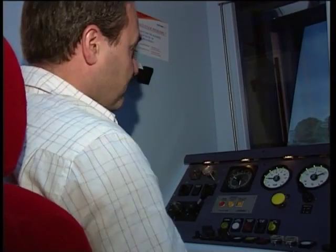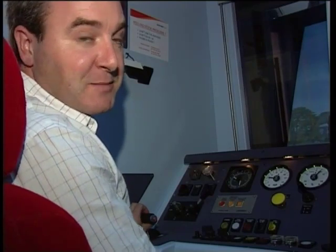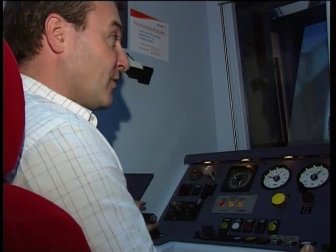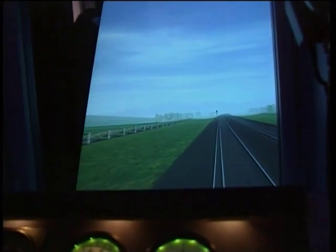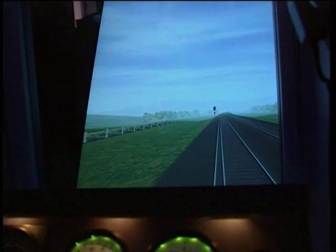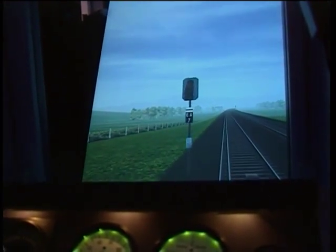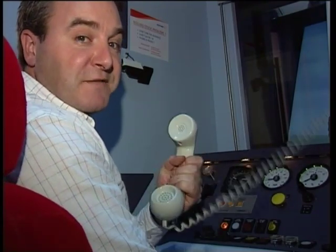Where did our hapless driver go wrong? Quite simply, by failing to observe the signal which was out. It's true that it wasn't very visible — at night it might have been completely invisible. However, there are two important factors here. Firstly, the AWS warning horn should have alerted him. And secondly, his route knowledge should have told him that there's a signal at that location. Using the simulator: I'm approaching the failed signal. Even if I can't see it yet, the AWS horn will bring it sharply to my attention. I can now see that it's out. An emergency brake application will stop the train in good time. A radio call to the signalling centre reports the defect and position of the train.